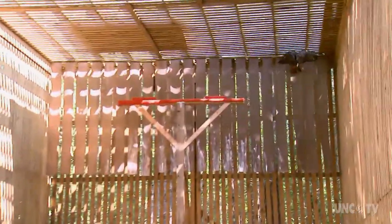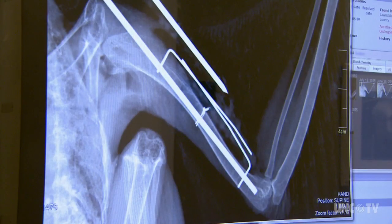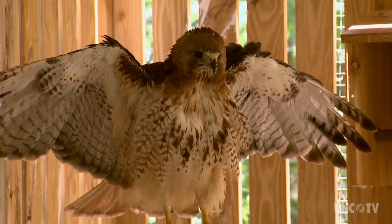The Raptor Center is not only about conservation, it's also about rehabilitation of injured birds. With one of the largest raptor medical centers in the country on site, they'll see almost 1,000 injured birds a year. Their goal is to provide care and rehabilitation with hope of releasing them back into nature.